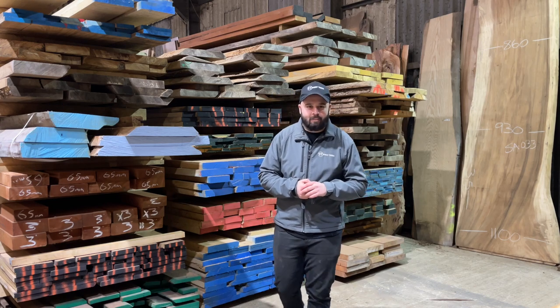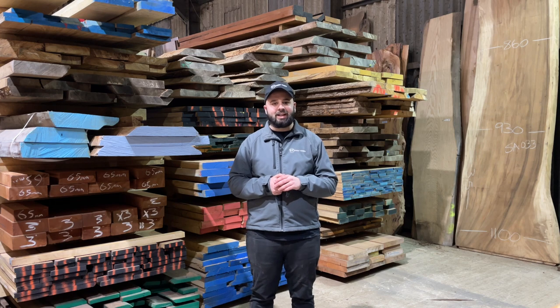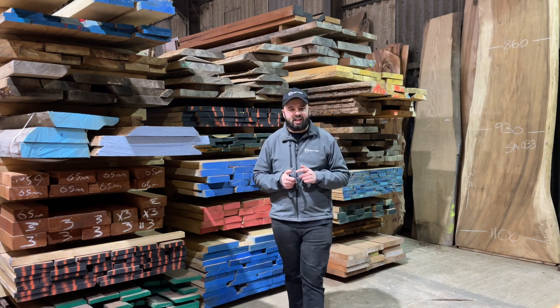Hello and welcome to our channel. My name is Brad and I'm going to take you behind the scenes of what it's like to run a timber merchant in Surrey, Guildford. This is Surrey Timbers and this is our new channel.